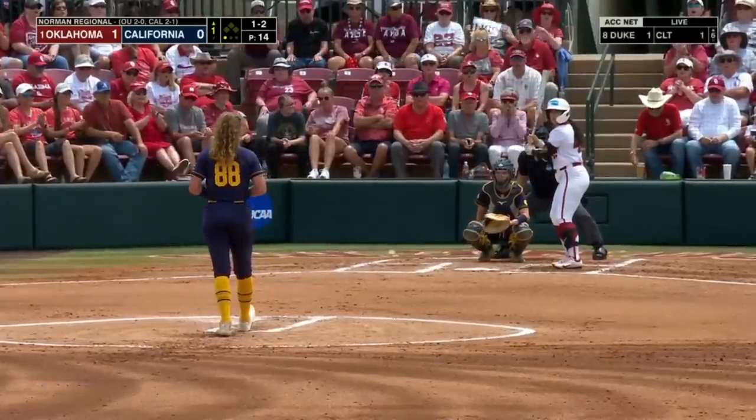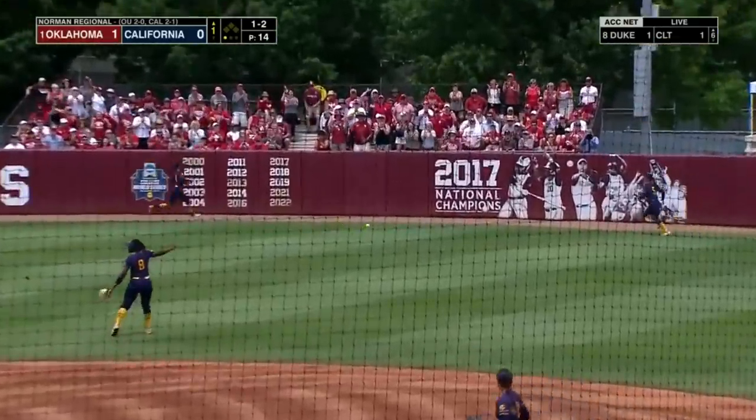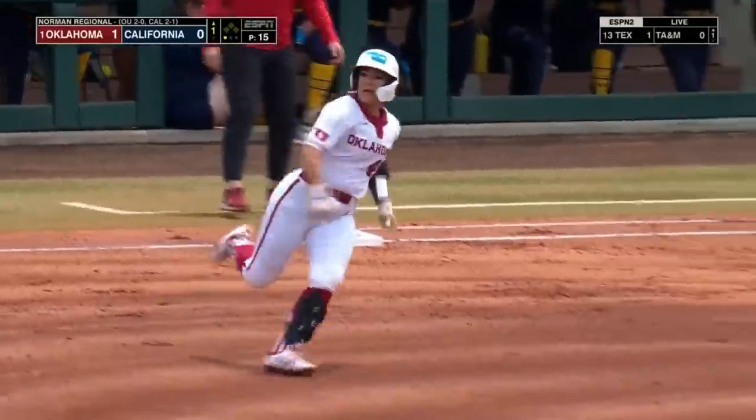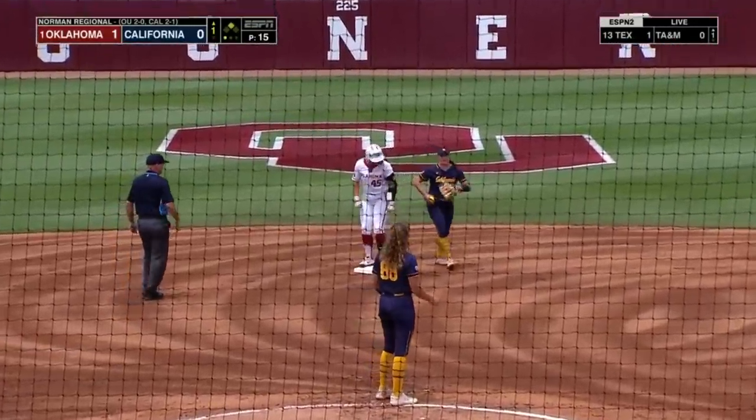Again trying to disrupt the timing. 1-2 pitch is into the outfield grass, and Haley Lee doesn't hesitate as she makes her way to second for the double.